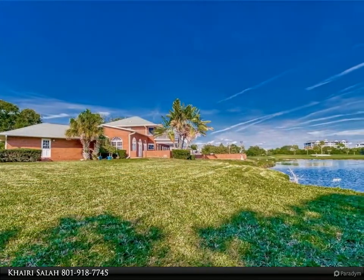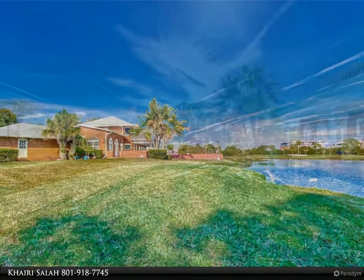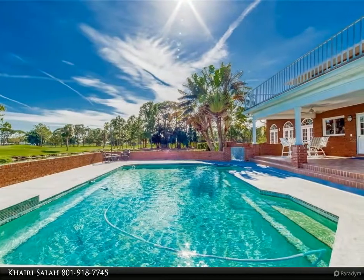Nature abounds with regular sightings of herons, ibis, osprey, and eagles, along with the occasional curious otter on the lake. The pie-shaped lot offers privacy and room for children to play.